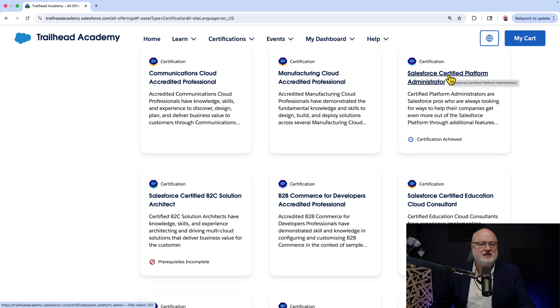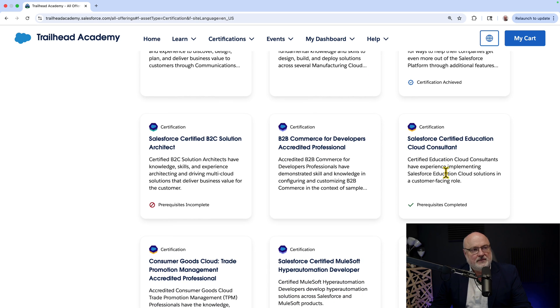I may be a little facetious, but search and replace is my friend, and searching for certifications on Trailhead Academy is now your friend. There are also notes on other certifications — it knows my profile and what certifications I've attained.